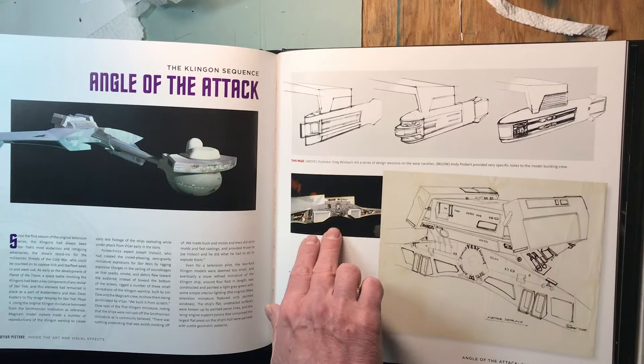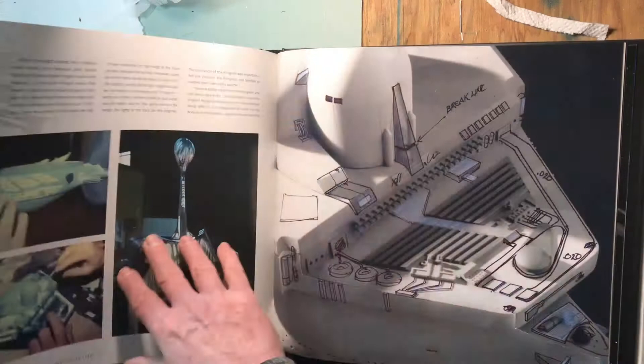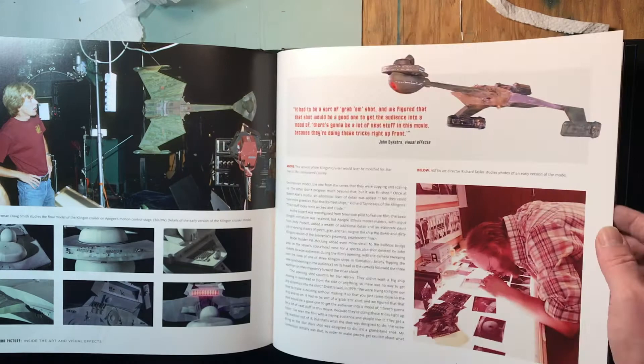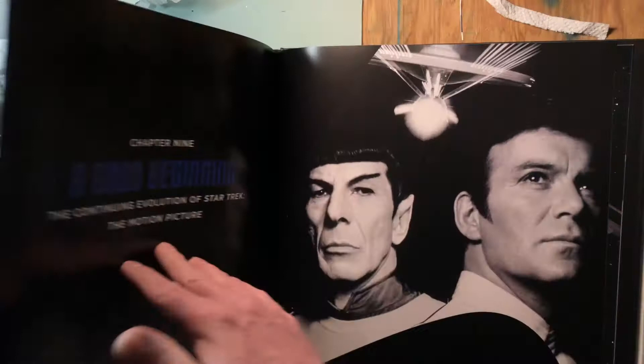The Klingon ship pictures — I wish that was a bigger picture — but there is some really cool stuff of the Klingon ship in here. The K't'inga class — can never say that right — that's what it turned into, I believe, for 'The Undiscovered Country.' There are some great pictures of the ship. Reading the beginning of the book you wonder if that's going to be in there, and yeah, it's in there — really nice storyboard stuff.